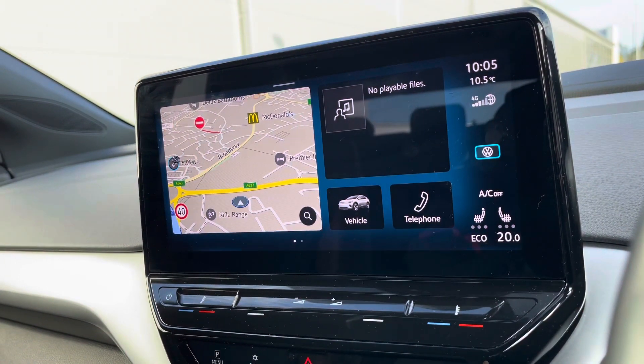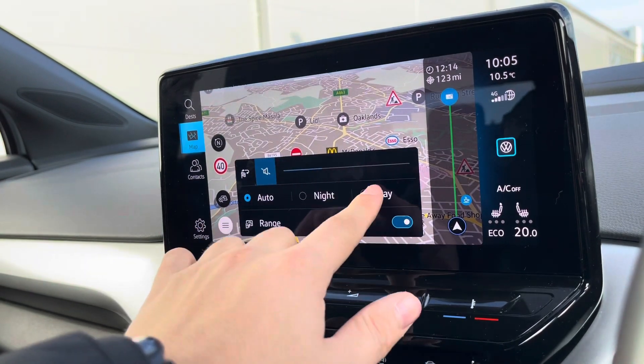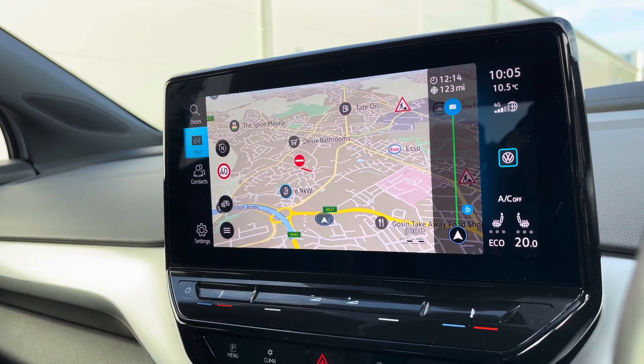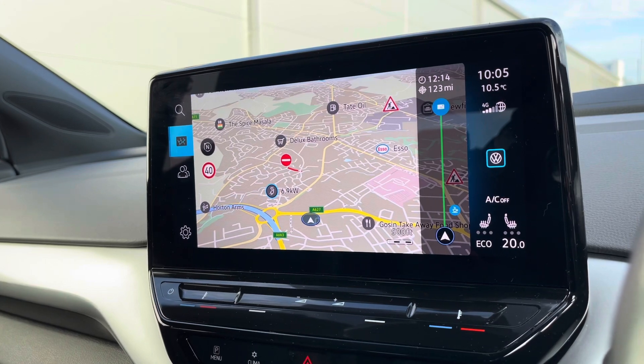On the entertainment screen, a wide range of features are hosted here. Going into navigation, this incredibly detailed display will keep you on track to your required destination via the best possible route. It truly will boost your confidence, allowing you to broaden your horizons when travelling to new locations you wouldn't normally visit without this functionality.